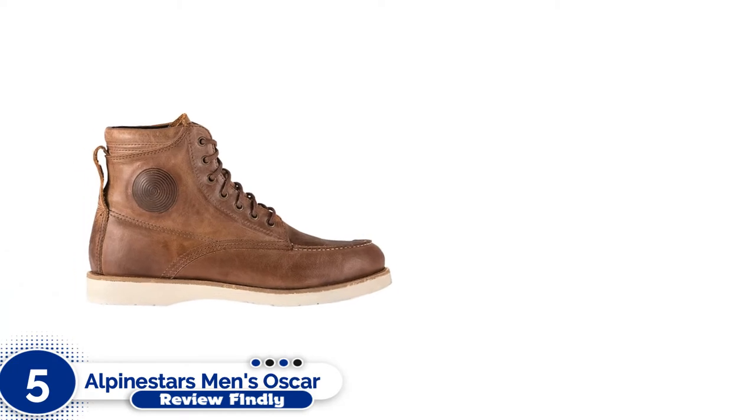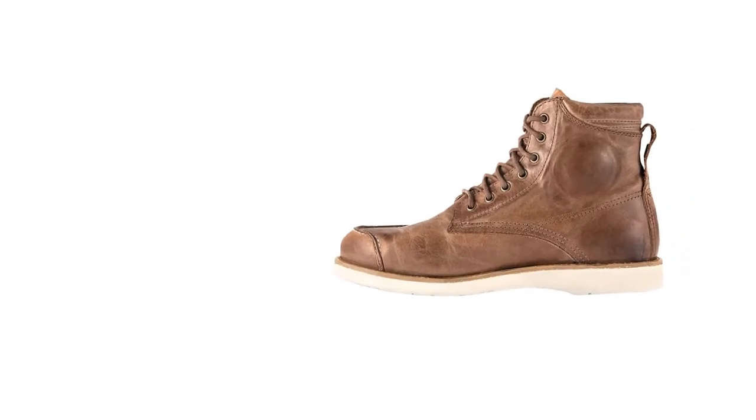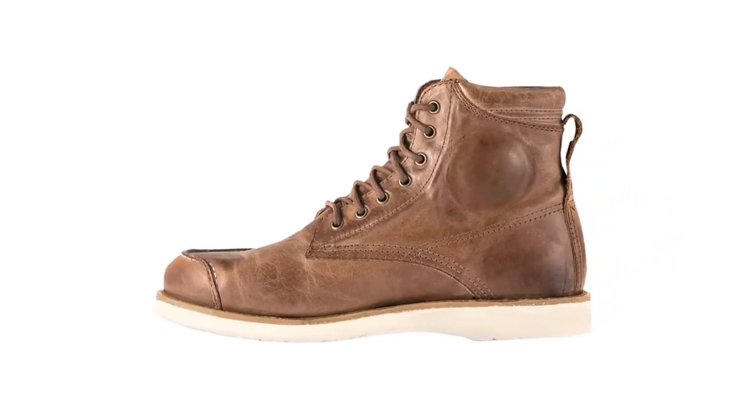Number 5: Alpinestars Men's Oscar Monty Brown Boots. The jury is out on white soles, but luckily these also come in black, with black oil-resistant, grippy soles.